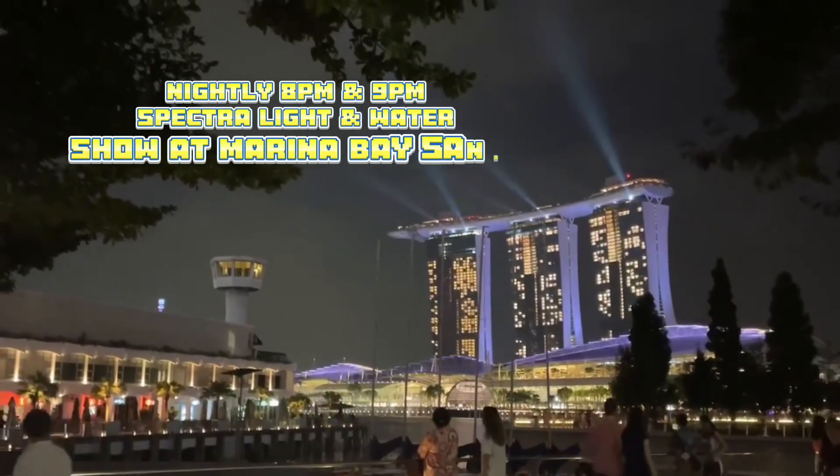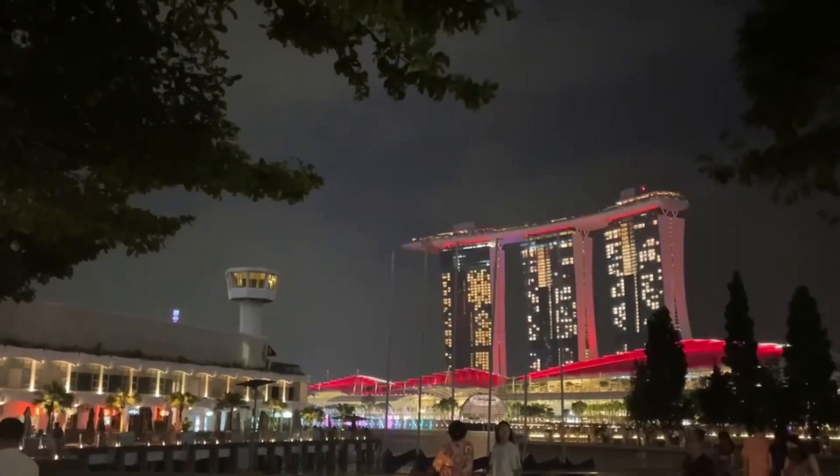Every night at 8 and 9 pm, Marina Bay Sands puts on a spectacular light show.